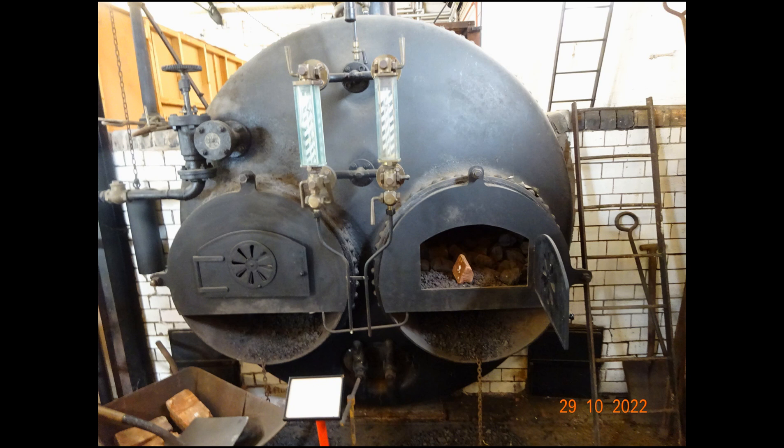A parting shot of a Lancashire type boiler. This one's non-operational, which would have been used to power the beam engines in the station.